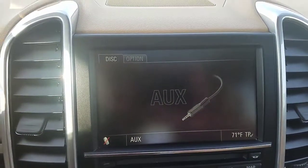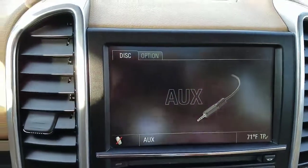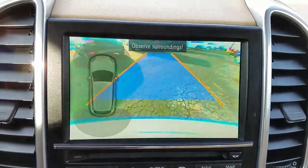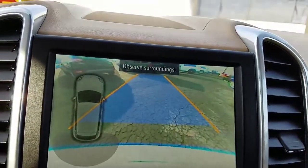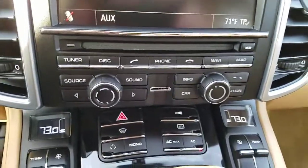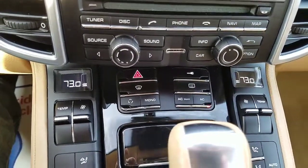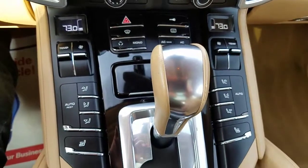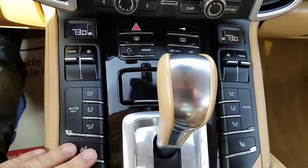Here is your infotainment center. I believe if we put the vehicle in reverse — yep, there is your rear backup camera. Going ahead and putting that back. There's your CD player and all your bits and bobs. Here is your dual climate control system — this is where you control your air and your heated seats.